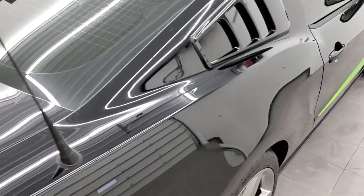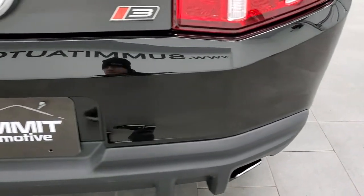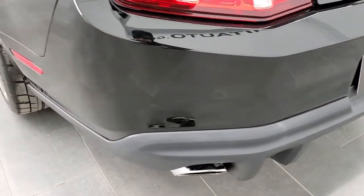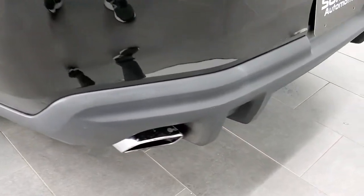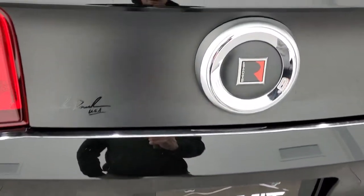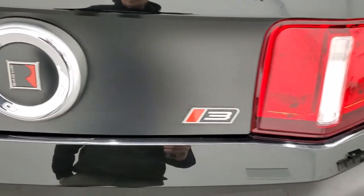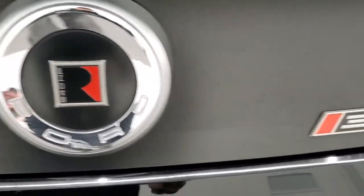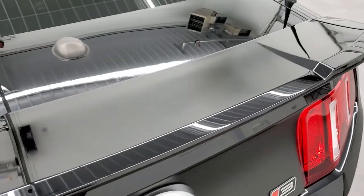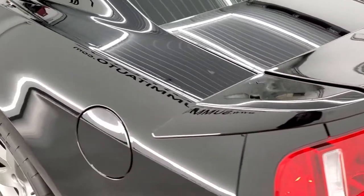You do get the rear window louvers on there. As we come around to the back, the rear bumper is in excellent shape — no dents, dings, or scuffs on that. You get the Roush exhaust, which sounds really good. There's the matte black decal on the back of the trunk, the special Roush logo, and the Stage 3 logo there.